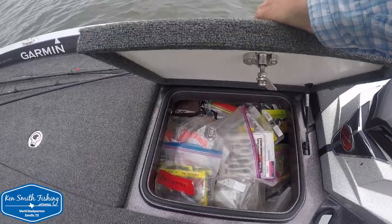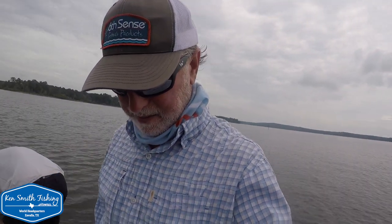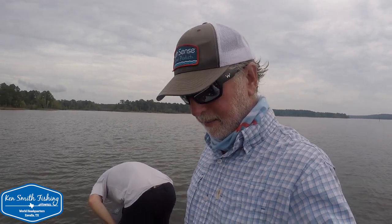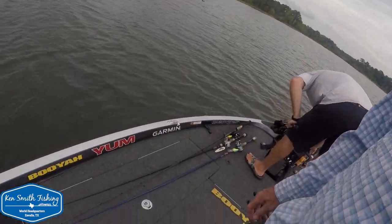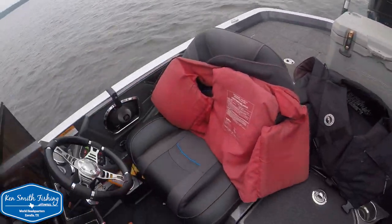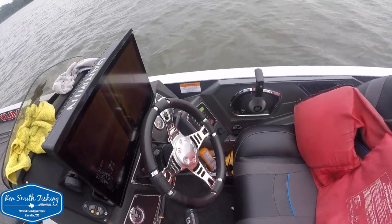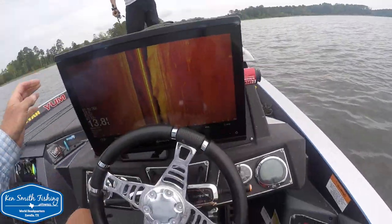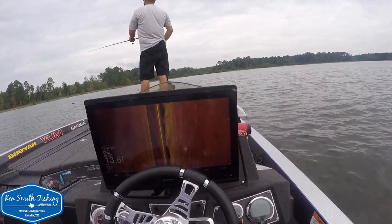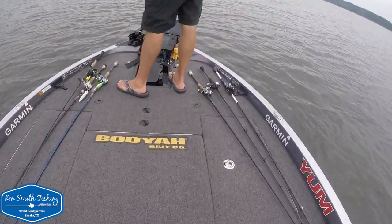This boat would probably be 2-3 miles an hour faster if loaded differently than the way it's loaded right now. On the external views — same cleat setup as mine, I like those recessed cleats — but again there is no driver-side cleat, which is something I've really discovered I like on a lot of boats. Chris has it set up with one giant Garmin on the dash — he's a single Garmin guy.